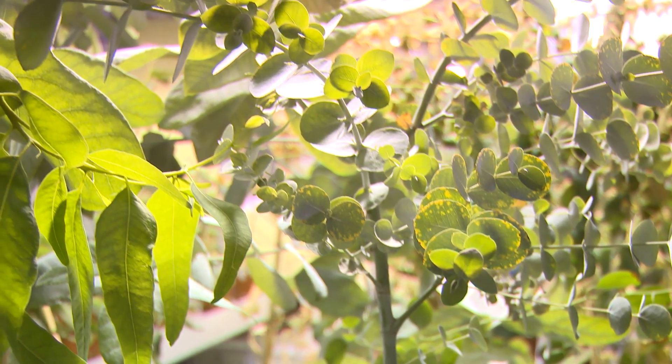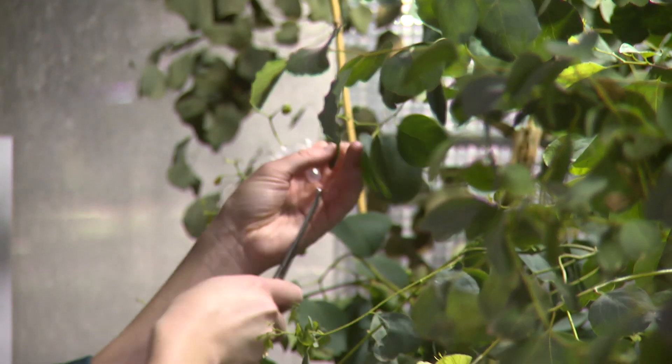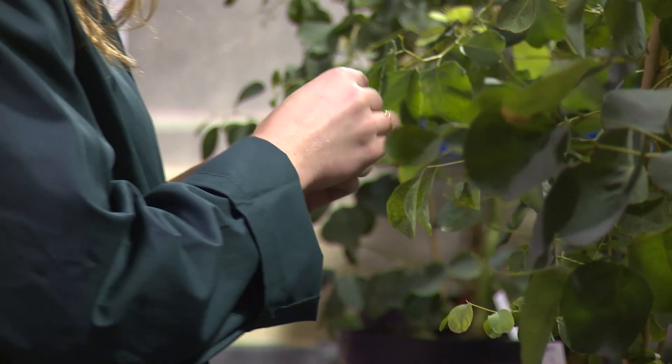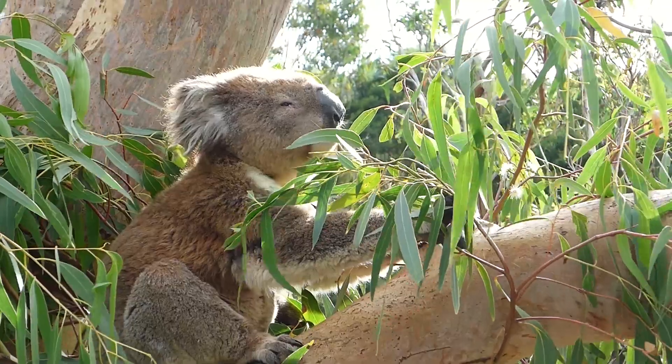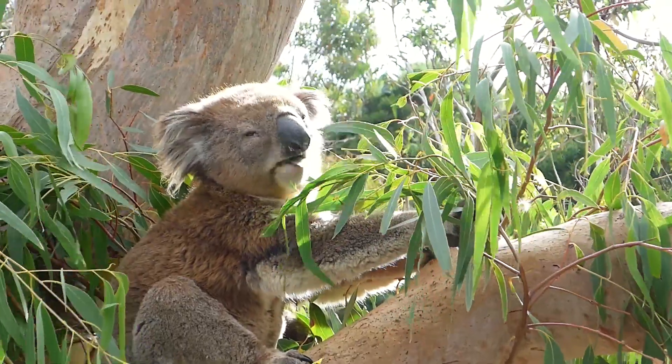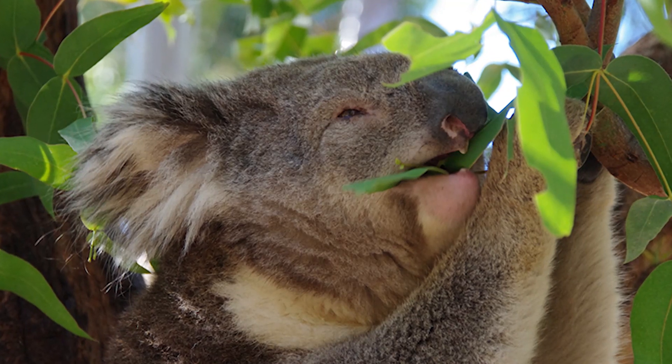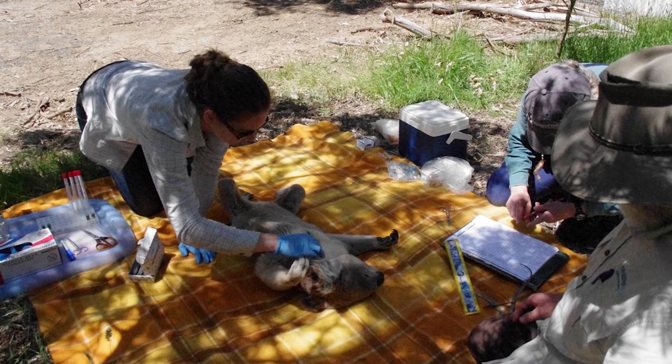Eucalyptus produces many different chemicals in its leaves to help it deal with its environment. What we don't know is how a change in climate affects the composition of these compounds in the leaf — and for many animals that feed on eucalyptus this is very critical. For example, the koala only feeds on eucalyptus leaves, so a change in the toxic compounds in the leaves could be critical to the koala's well-being.